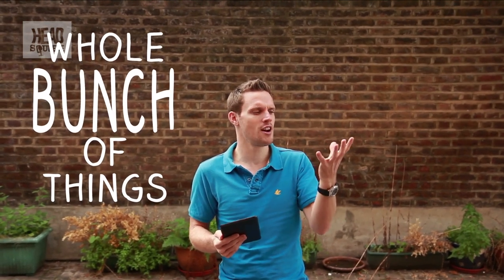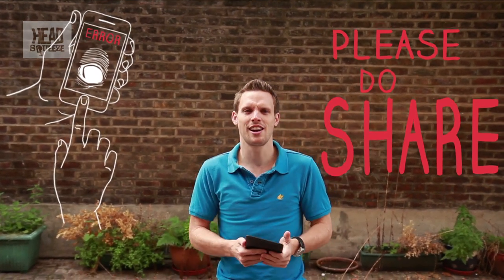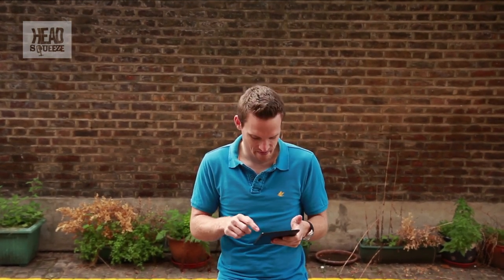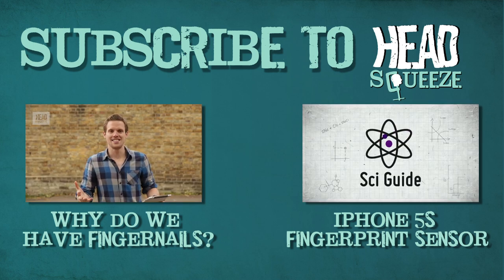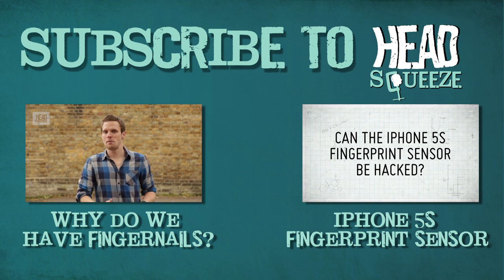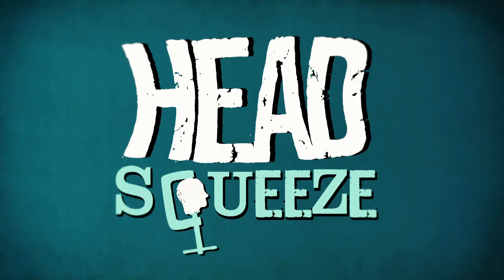They're amazing. So there you go — fingerprints are useful for a whole bunch of things and the way they form is very, very interesting. They're not just useful for opening up one of the latest iPhones. But if you have found this video interesting, please do share it with a friend, maybe someone who has one of the sparkly new phones. And until next time, happy head squeezing. Bye.